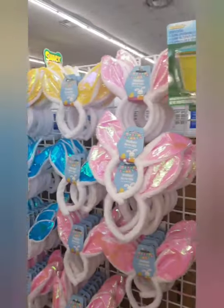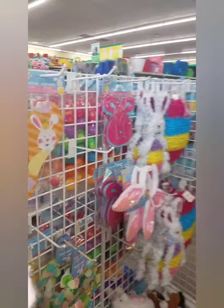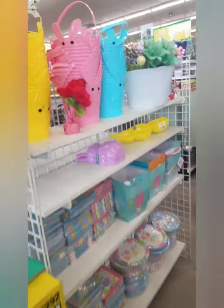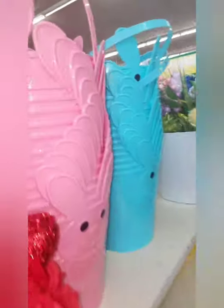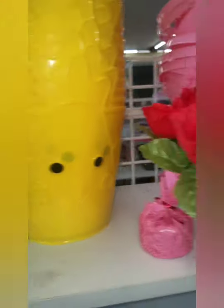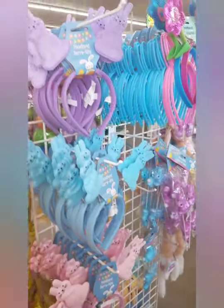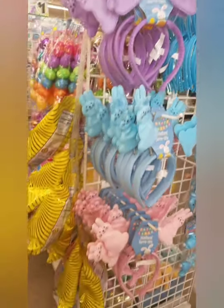Easter ear heads, stuffed animals, Easter bags on the end. Look at these little buckets — how cute! A little Easter bunny and the little chicks. A lot of Easter eggs, some pretty glittery ones, and some more headbands.